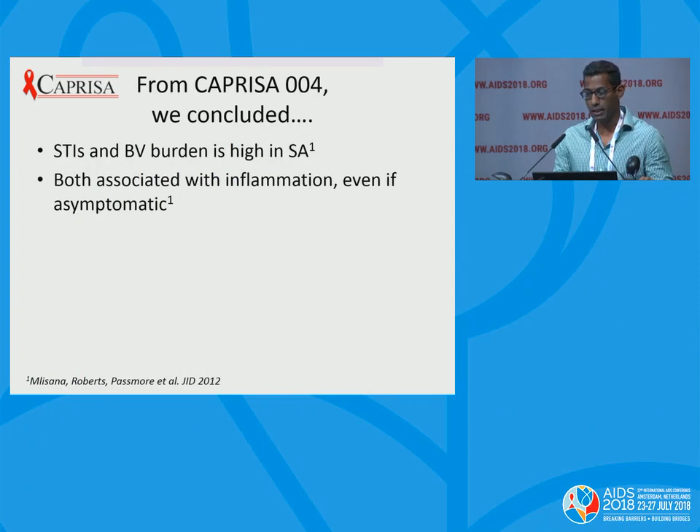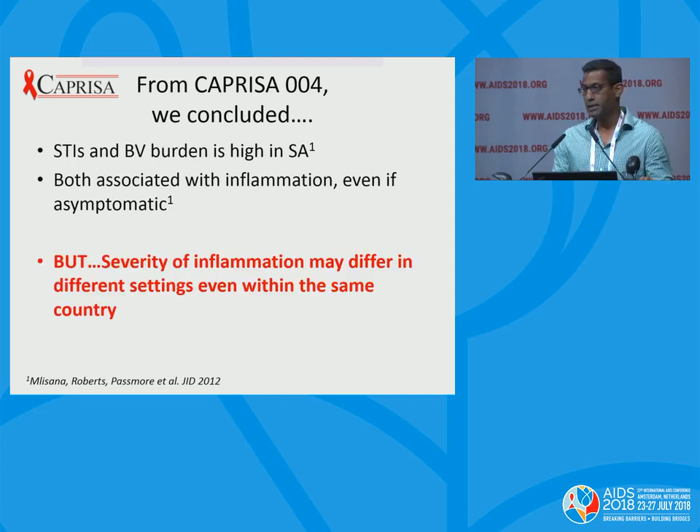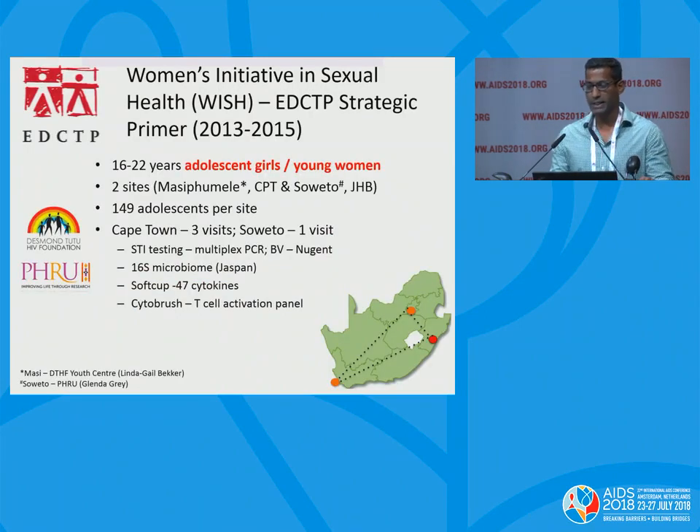From the Caprisa study, done primarily in a cohort from Durban in collaboration with Slim and Quarraisha Abdool Karim, there was a very high incidence of STIs and BV, both associated with inflammation — even when these conditions remained asymptomatic. The next study was an EDCTP-funded Strategic Prime Award run between November 2013 and May 2015, enrolling 288 young HIV-negative women aged 16 to 22 at two sites: 149 at Linda Gail Bekker's site at Desmond Tutu in Masiphumelele, and 149 at Glenda Gray's site in Soweto at the PHRU.